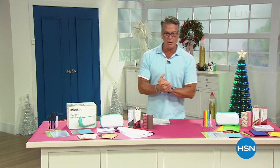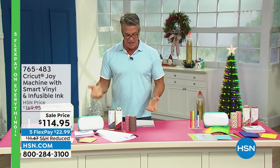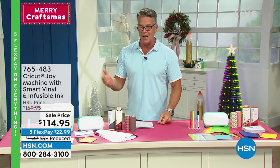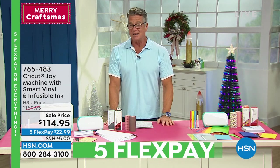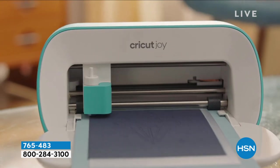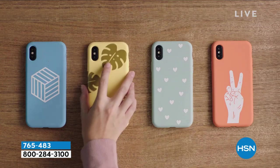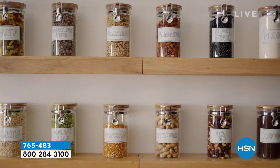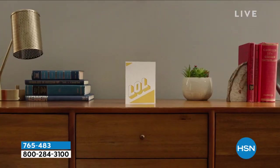Welcome back! My name's Guy. We've got one more item — a huge customer pick. It's our Cricket Joy. The do-it-yourselfer's best friend. We haven't had it on in a bit. It's on sale today — easy to use, compact, portable, you can create the most amazing personalized projects in less time. It cuts over 50 different materials in any shape and variety of styles. The kit includes the Cricket Joy machine, insert cards, sticker card stock, markers, smart vinyl, transfer sheets, a standard grip mat, and 50 ready-to-make projects. Item number 765483.